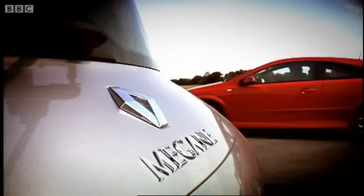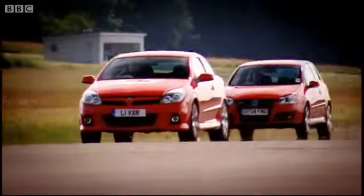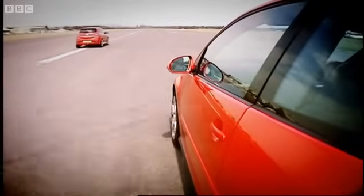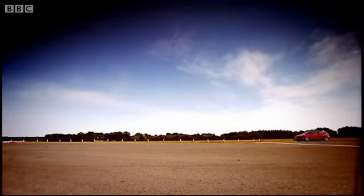All these cars have turbocharged two-litre engines. They're all the same size and they all weigh about the same as well. But though all the animals are equal, the Vauxhall is more equal than the others. And that's because its engine churns out 240 brake horsepower — that is 20 more than the Renault, and 40 more than the Golf.